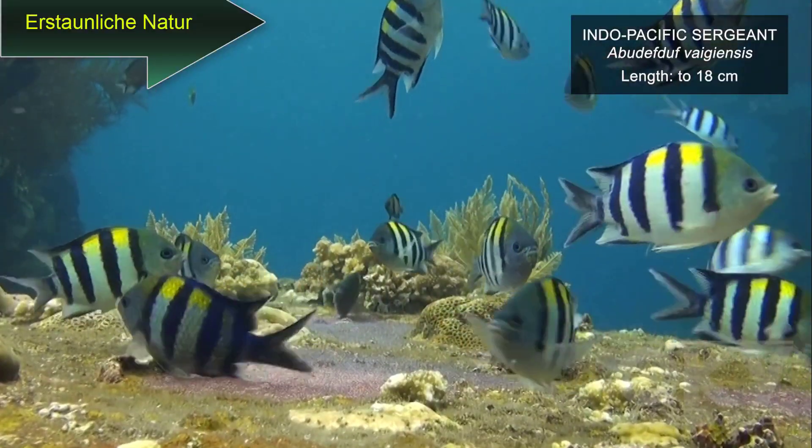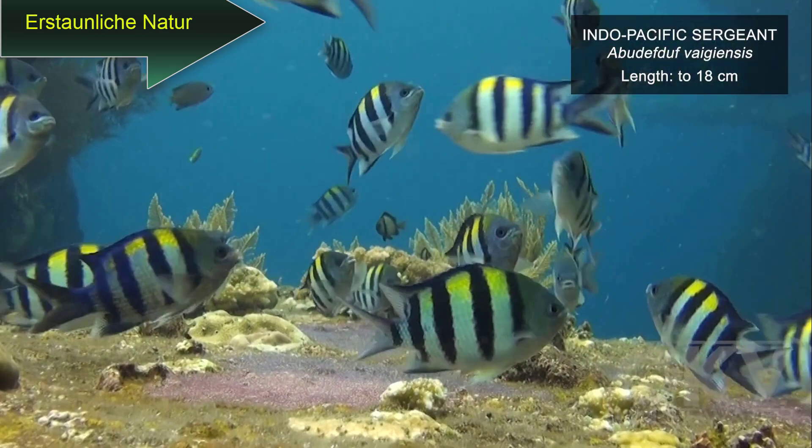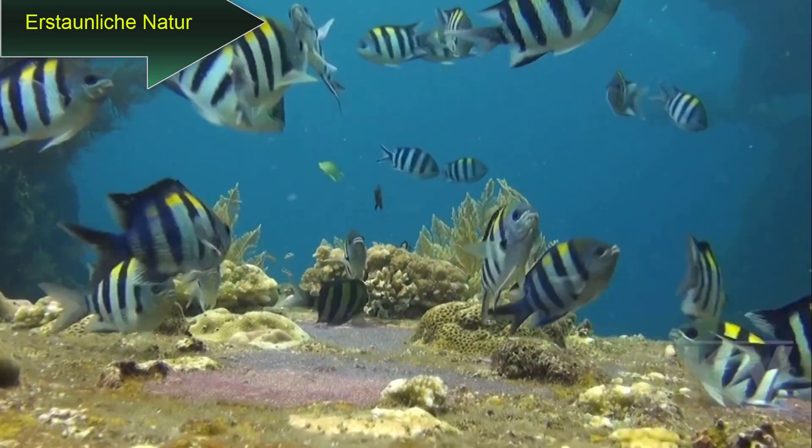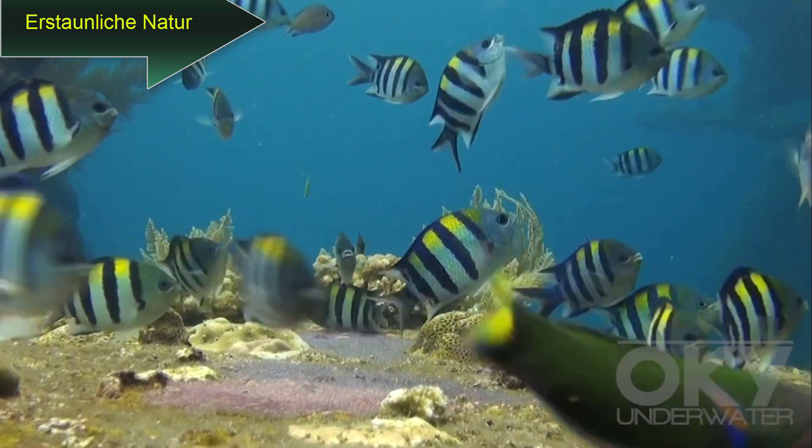These Indo-Pacific sergeants laid their eggs — the purplish masses — on the Liberty wreck in Bali. They are aerating their eggs and warding off potential predators.